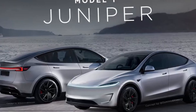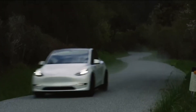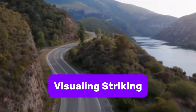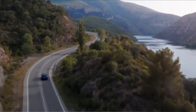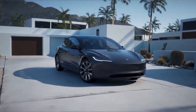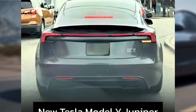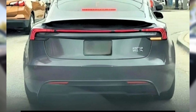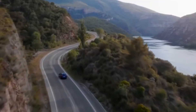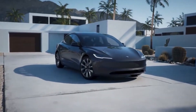Starting with the outside, the 2025 Model Y will boast a sleeker, more aerodynamic look. Tesla's designers are updating the front and rear sections of the SUV, making it more visually striking while also improving efficiency. The new LED headlights are sharper and more modern, while the back will feature a bold taillight bar that stretches across the vehicle, giving it a high-tech vibe. Rumor has it there will also be a new red paint option for drivers looking to stand out.